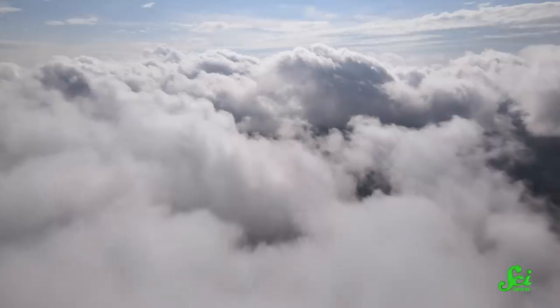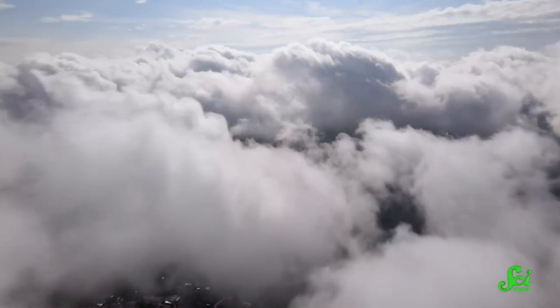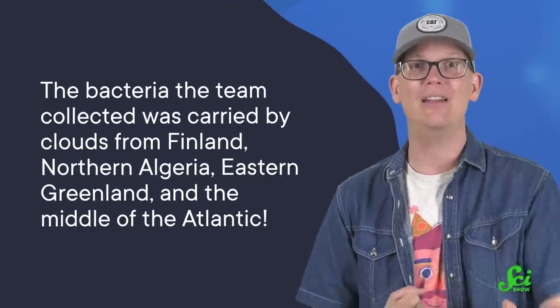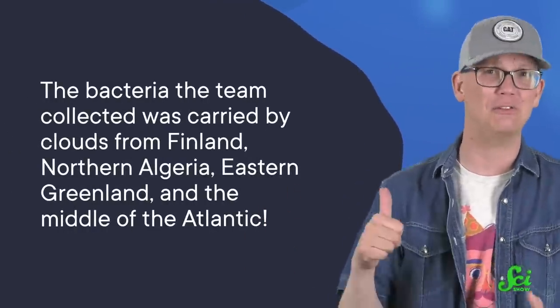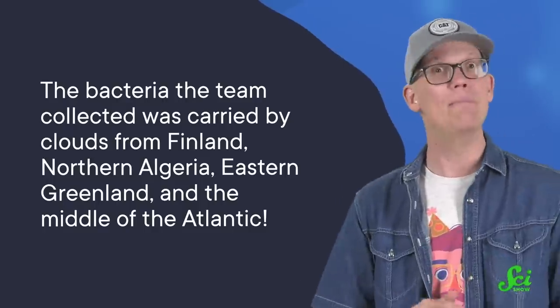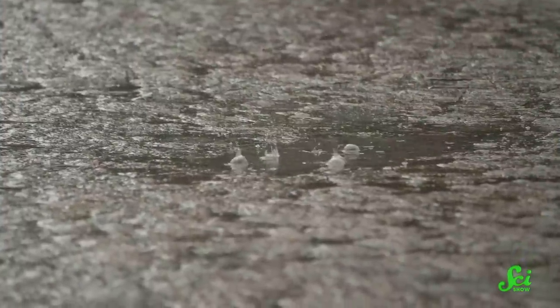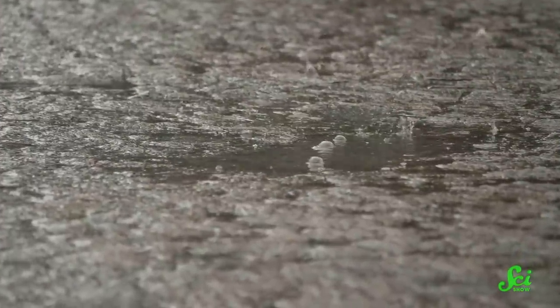In other words, these genes could be making clouds a downright reasonable transportation system for even more antibiotic resistance genes. And that transportation is international. The bacteria the team collected was carried by clouds hailing from such places as Finland, northern Algeria, eastern Greenland, and the middle of the Atlantic. The researchers estimated that globally, roughly 2.2 septillion — that's a trillion trillion — copies of antibiotic resistance genes get rained, snowed, or otherwise precipitated back to Earth's surface every year.